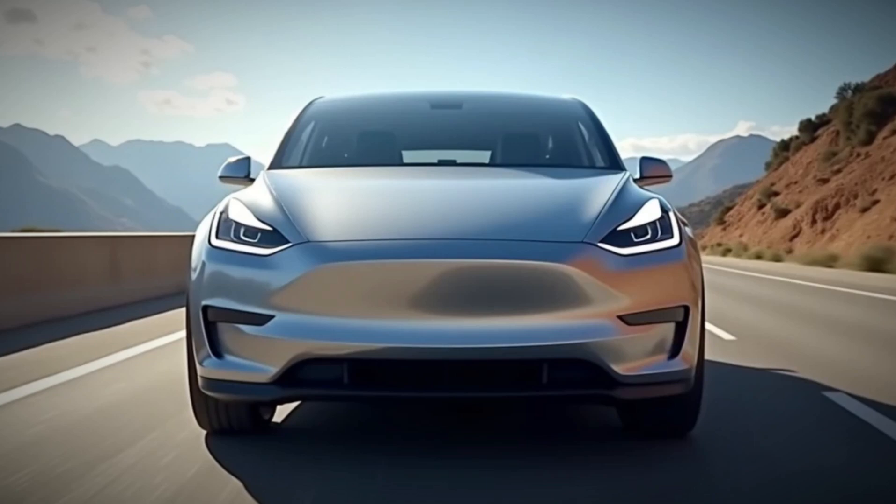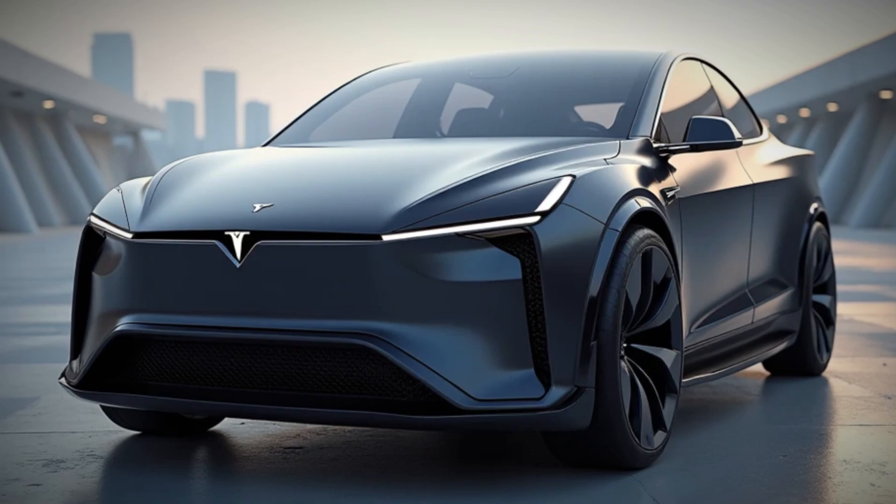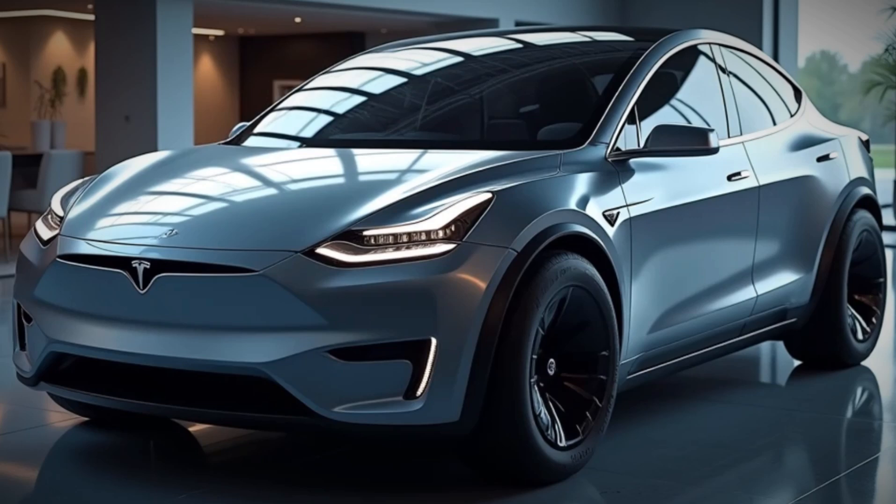As for pricing: the Long Range AWD starts at $47,190; the Performance model starts at $52,190; and the Launch Series with Full Self-Driving included starts at $61,130.